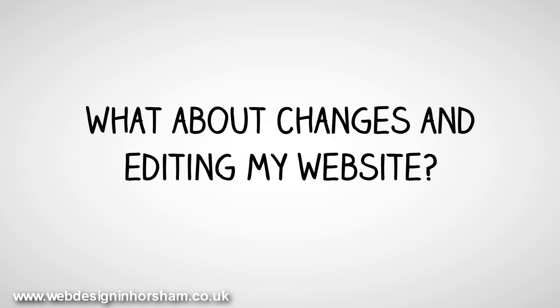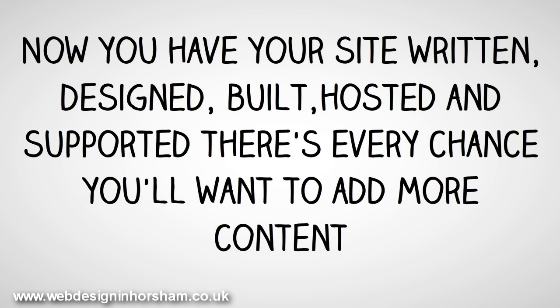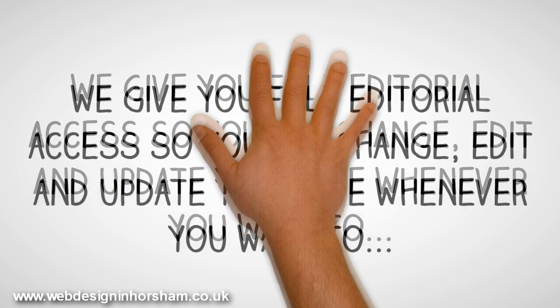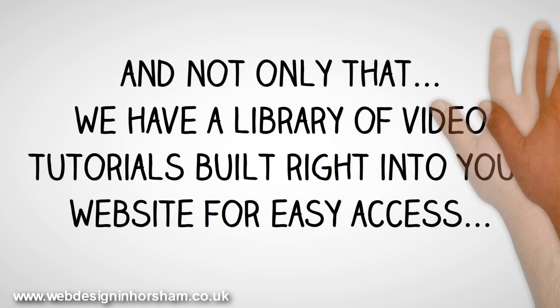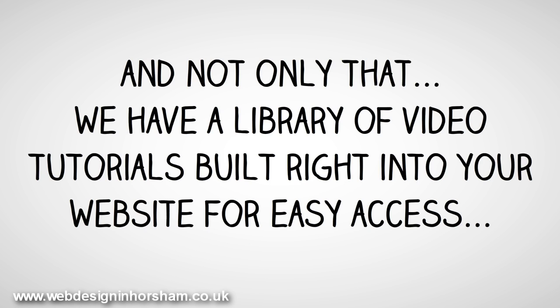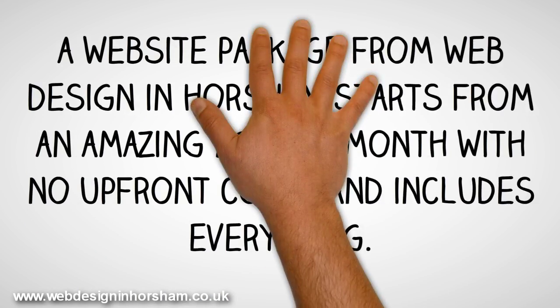What about changes and editing your website? Now you have your site written, designed, built, hosted, and supported, there's every chance you'll want to add more content. We give you full editorial access, so you can change, edit, and update your site whenever you want. And not only that, we have a library of video tutorials built right into your website for easy access, so if you want to know how to do something, the answer is right there.